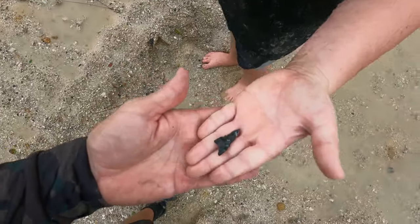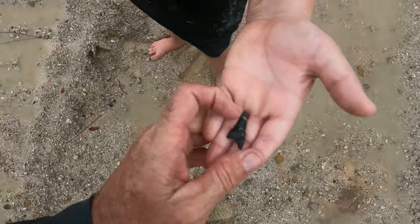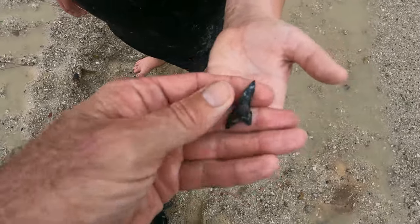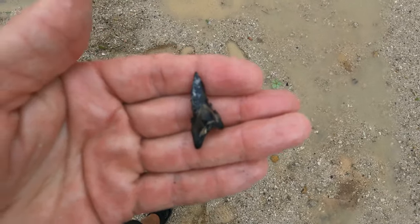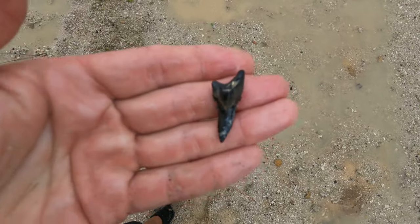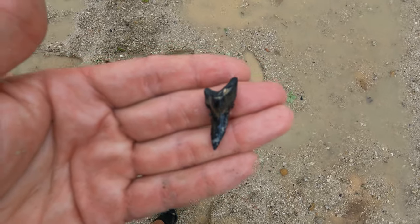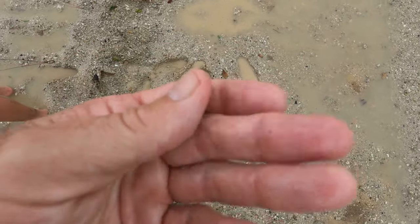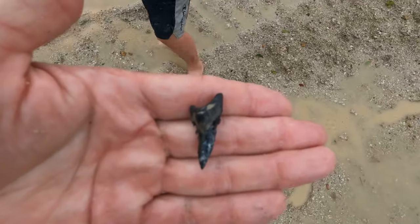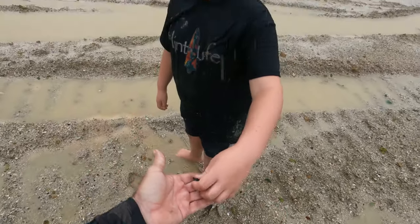The rain feels incredible. Kai just found this — it's a lower anterior, a lower jaw position hemipristus tooth. These are incredible teeth. I know I say this about all the shark's teeth we find, but this species — I love it, and they're still alive today in the Indian Ocean. Nice find, buddy. It's wet out here, huh? Very.